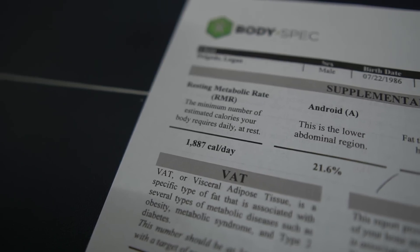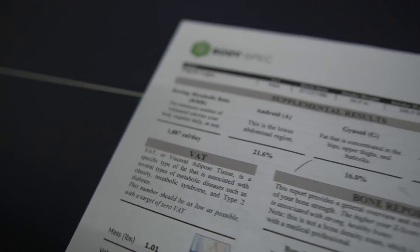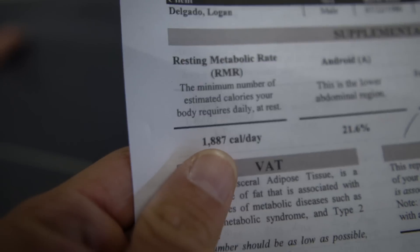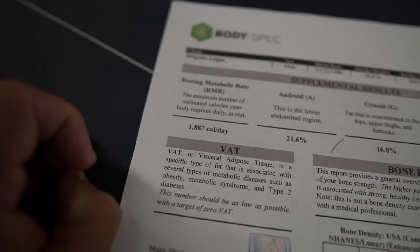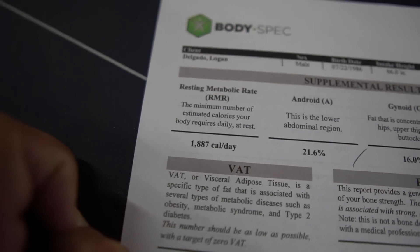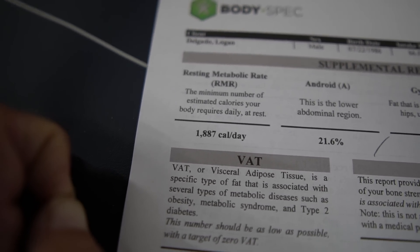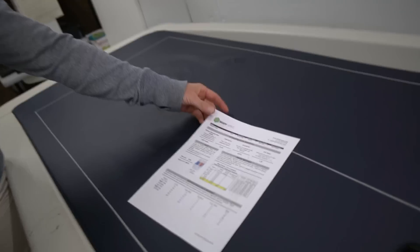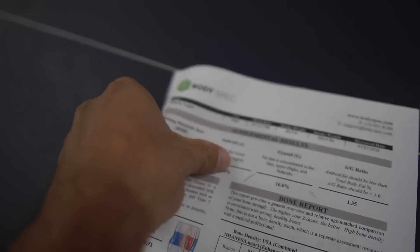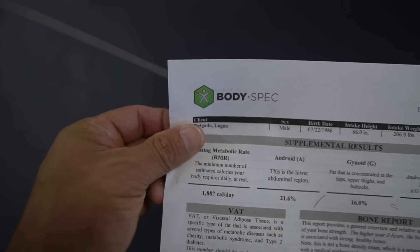When counting macros, here's my estimated RMR — the calories I need at complete rest over a 24-hour period. You add daily activity and exercise on top of that to get a much larger number. So I'm obviously eating a lot more calories than just my RMR. That's only if I sat on the couch and did nothing — it doesn't include walking, cardio, or training. Make sure you check out Body Spec — it's only $45 for a DEXA scan, the number one way to test body fat. They're around central Texas, so look them up and set an appointment.